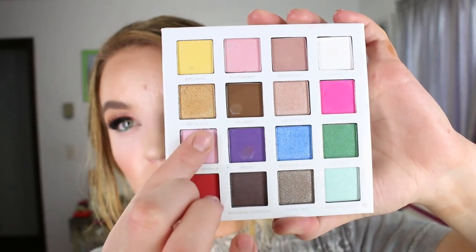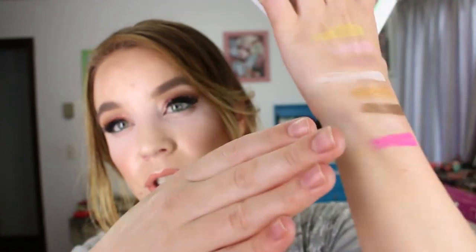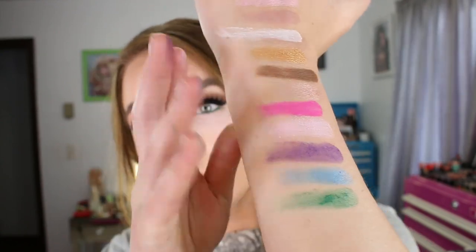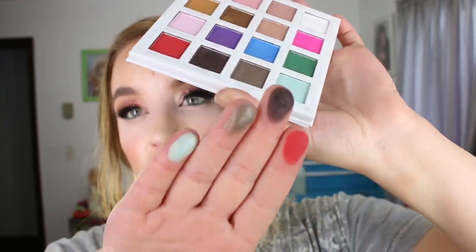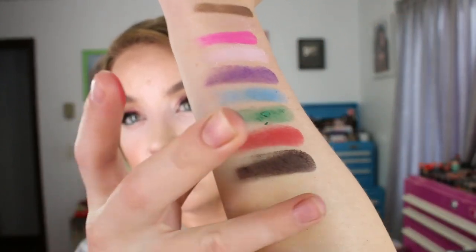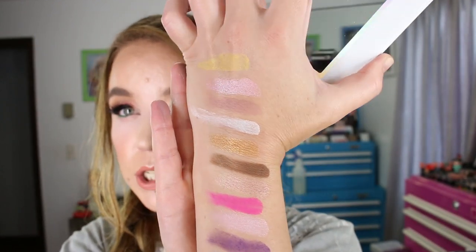The Kindness shade has a little bit of a sparkle to it, but it's like a matte base. The shadows aren't quite so finely milled and they're pressed really hard. That red is really pretty. That is the Pure Cosmetics My Little Pony eyeshadow palette.